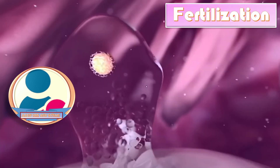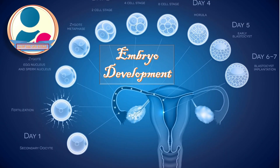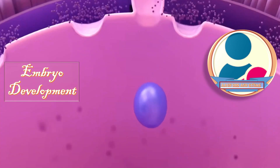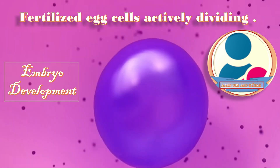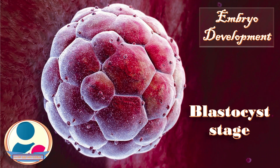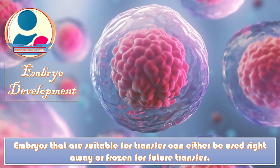Fertilization of the eggs takes place within a day. The fertilized eggs are then monitored and left to develop over the next several days with cells actively dividing. About half of the fertilized embryos will progress to the blastocyst stage, when they are suitable for transfer into the uterus. Embryos suitable for transfer can either be used straight away or frozen for future transfer.